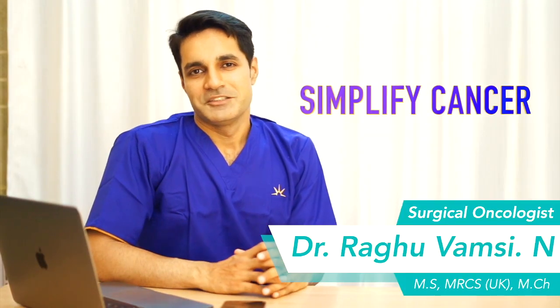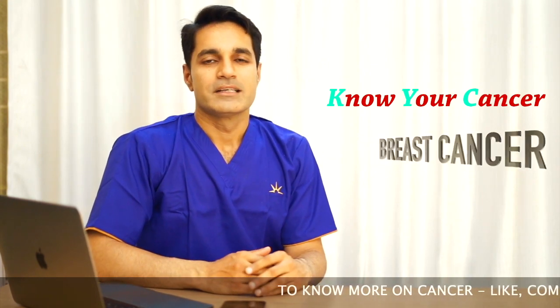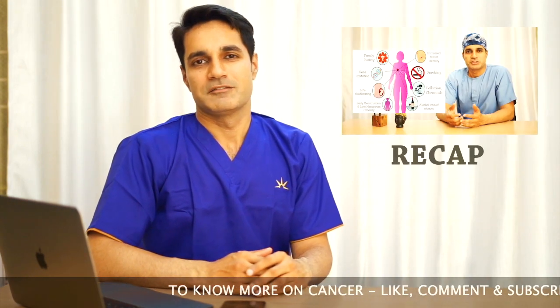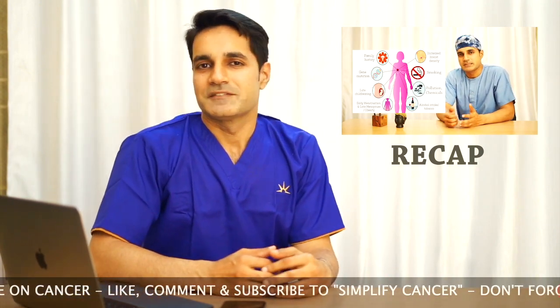Good morning everyone. Let us continue the series of Know Your Cancer on Breast Cancer. Last week we discussed the causes, symptoms, and investigations done for breast cancer. So once the investigations are done, the doctor comes to a conclusion on the stage of the disease.